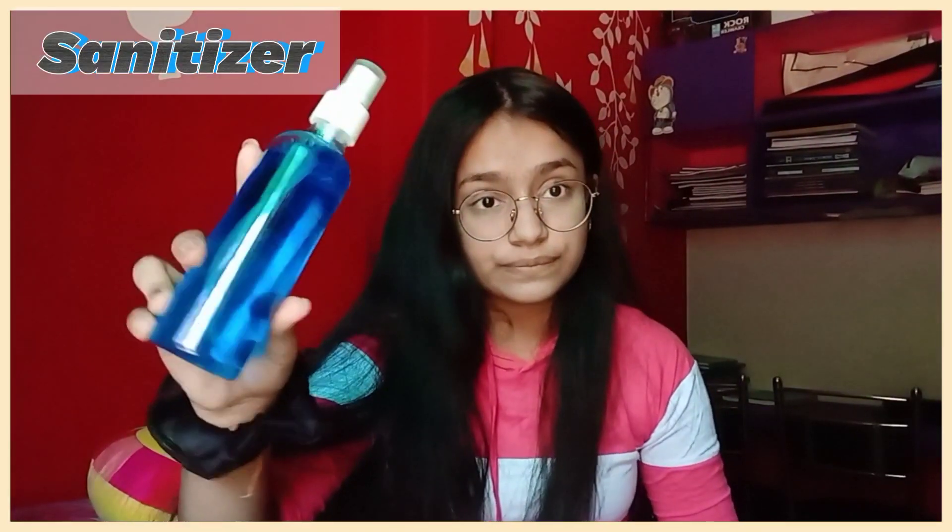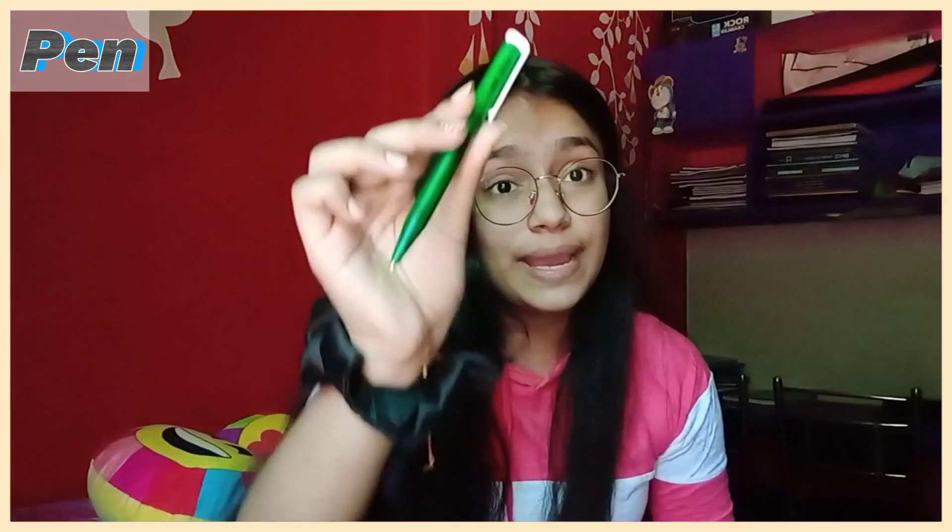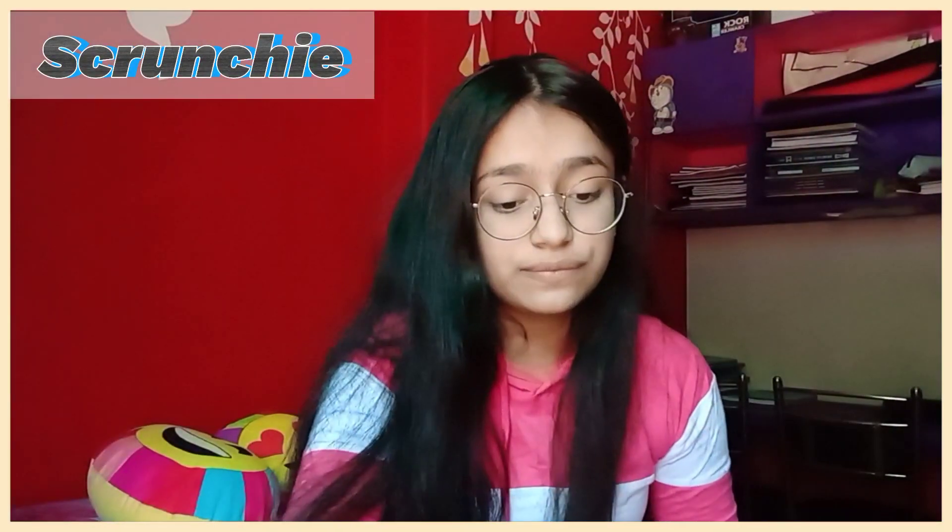I have a lot of tools to show you and I will do this makeup only in 10 minutes. I have a sanitizer, a stapler, a pen, a scrunchie, a cutter, a scale, a comb, two spoons — one big and one small — and a potato and a balloon. I am literally going to do my makeup with all these things!